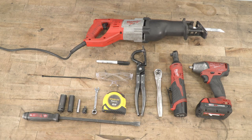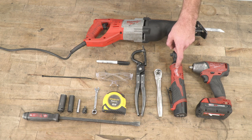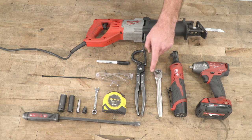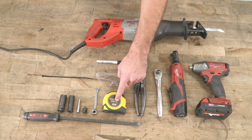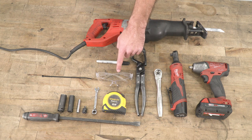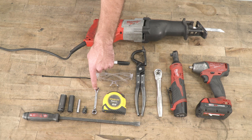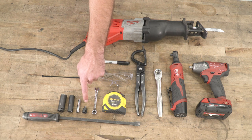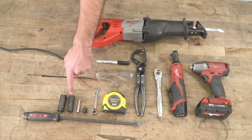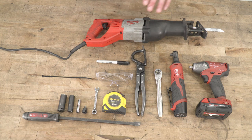Tools required for this install include an impact gun, an electric ratchet, a hand ratchet, an exhaust hanger remover tool, a pry bar, tape measure, a pair of safety glasses, a marker, a 5/16-inch ratcheting wrench, a 3¼-inch adapter, 7, 13, and 15 millimeter sockets, a couple of zip ties, a Sawzall, and a grinder.